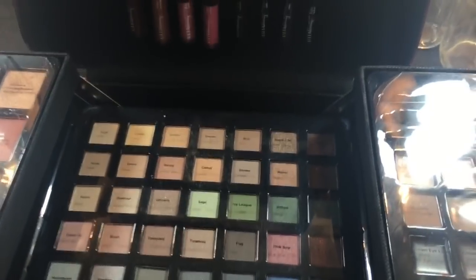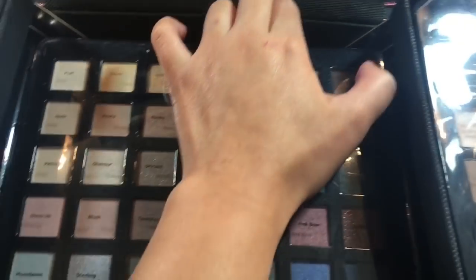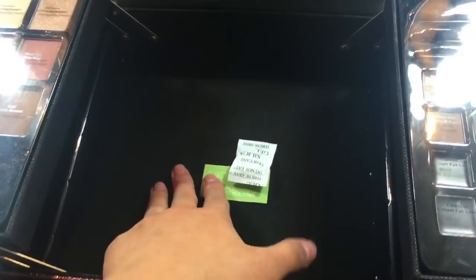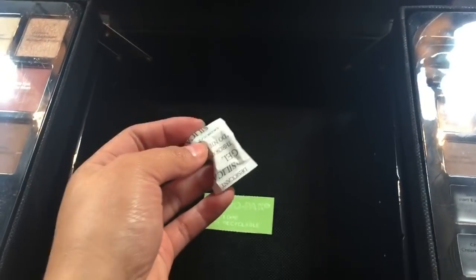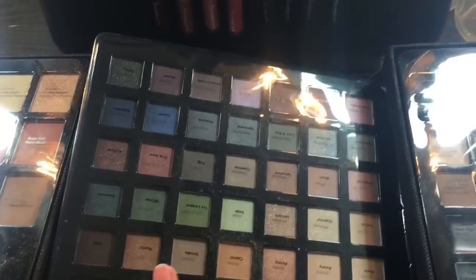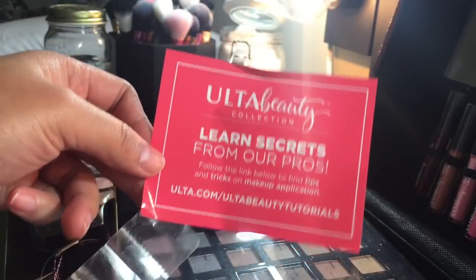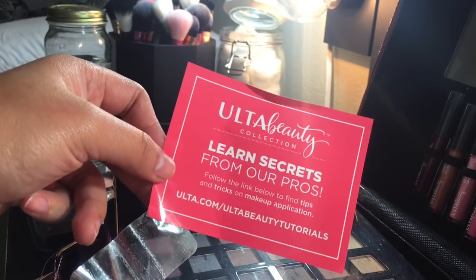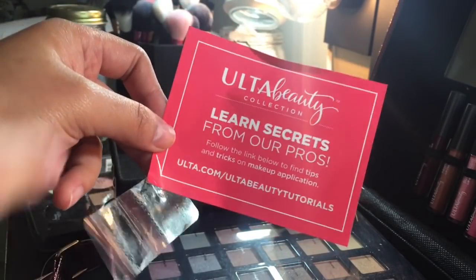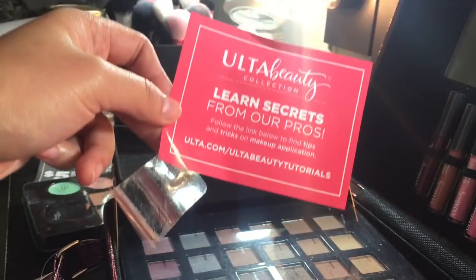One of the things I like about this kit is that when you're done with it, you can easily remove the inserts and use this bag for whatever you want — put makeup in it again or whatever. I think it's so pretty. I also forgot to mention that on the inside it says 'Learn Secrets from the Pros,' and there's a website where you can go directly to get tutorials on how to use the kit.